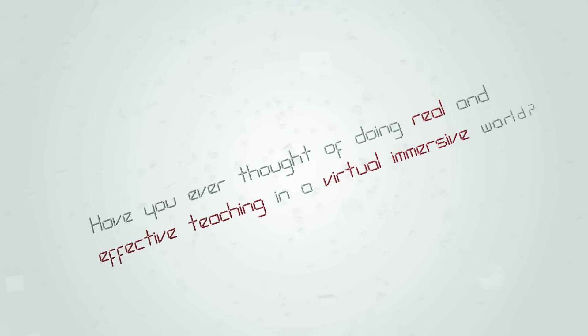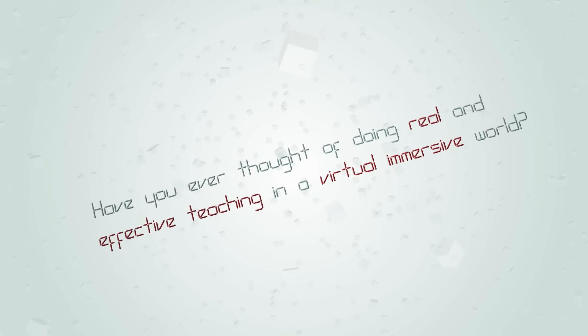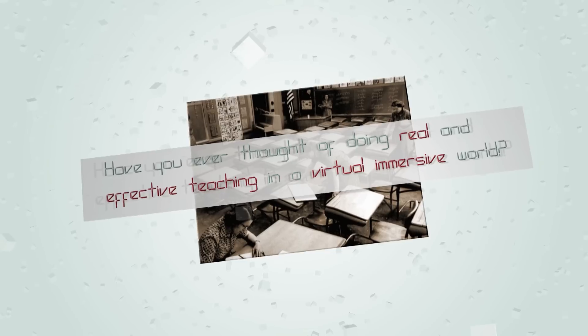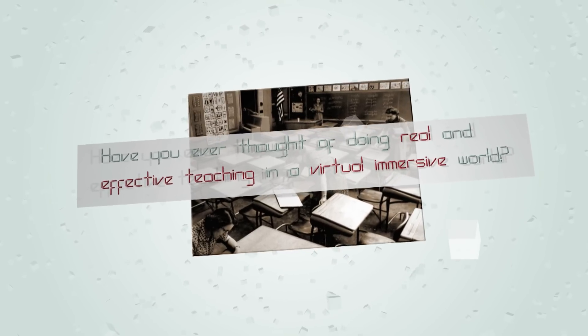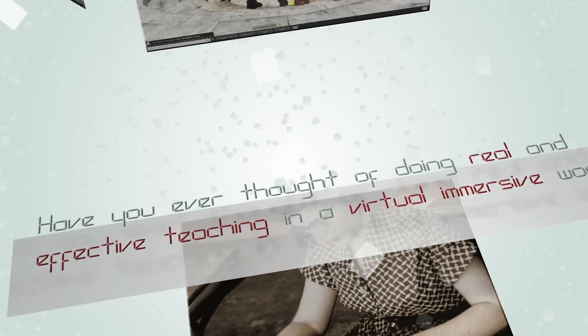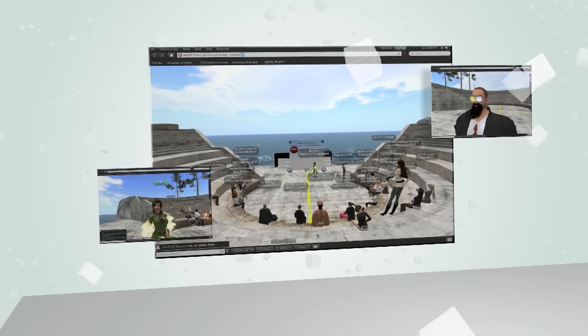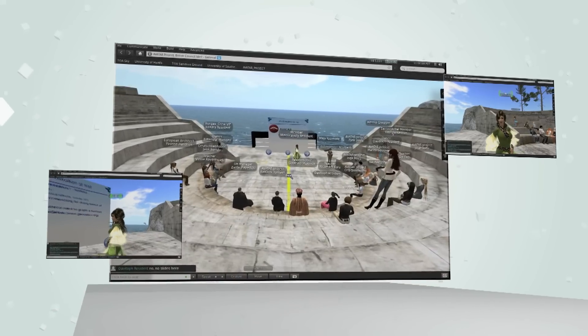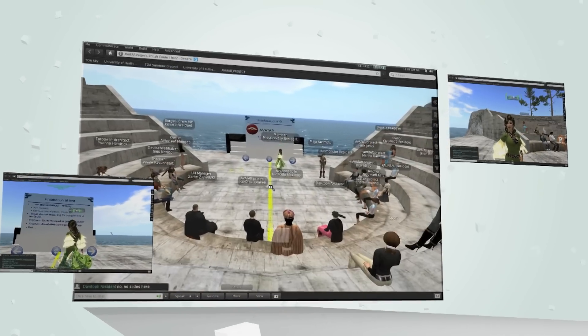Have you ever thought of doing real and effective teaching in a virtual immersive world? In a time when our modern educational system is under fire for being disconnected from the real world, many secondary school teachers see virtual worlds as a tool that might help them to connect students to real-life education.